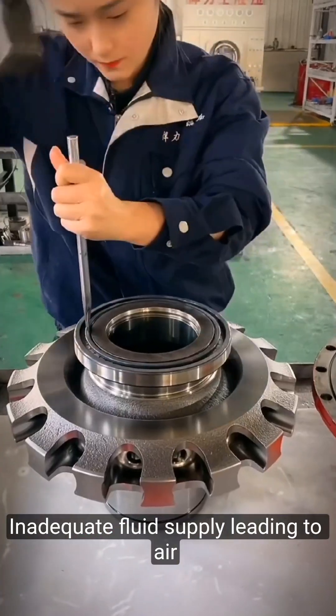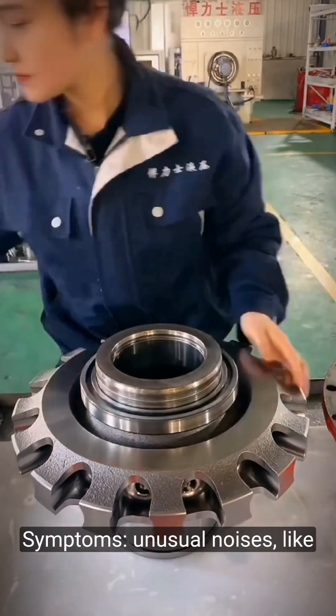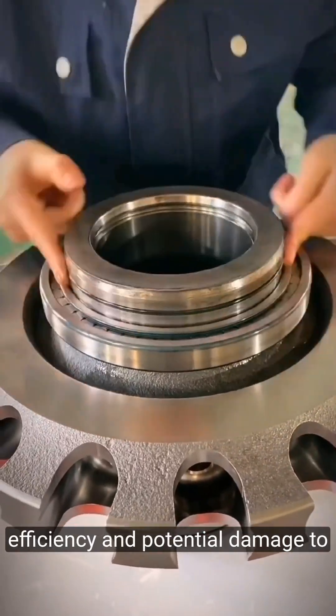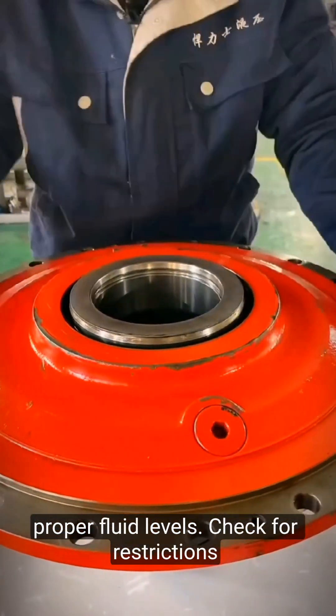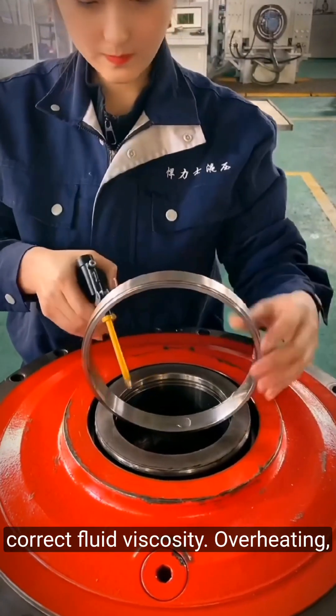Cavitation: inadequate fluid supply leading to air bubbles forming and collapsing within the pump. Symptoms: unusual noises like knocking or banging, decreased efficiency, and potential damage to internal components. Solution: ensure proper fluid levels, check for restrictions in the intake line, and verify the correct fluid viscosity.